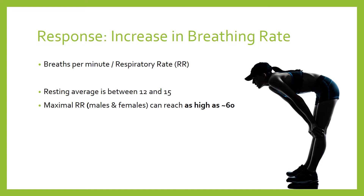Interestingly, resting and maximal respiratory rates are about the same for both males and females — resting at about 12, and maximal up to around 60. After exercise, breathing rate starts to come back down towards its resting level, which is why this is a response rather than an adaptation. It typically takes about two hours for breathing rate to return from its elevated position to resting, and this recovery is dependent on your cardiorespiratory fitness — the more fit you are, the sooner you return to resting rates.